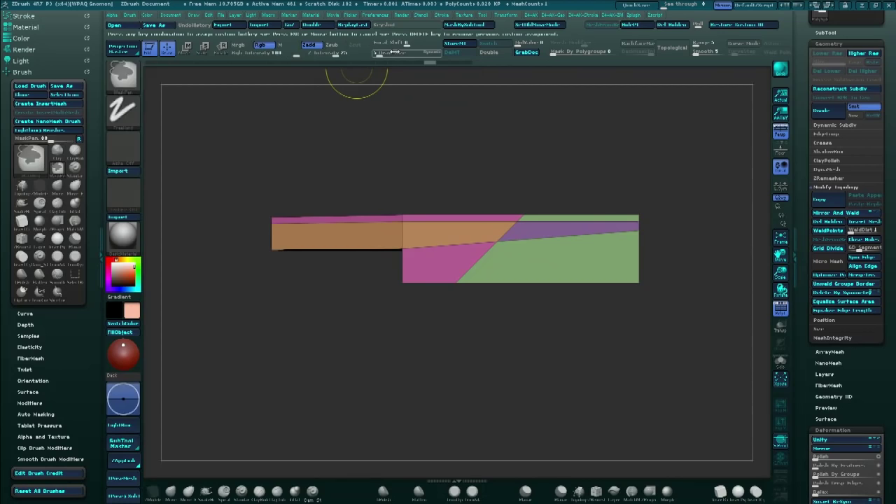Another thing I enjoy the ZModeler brush for is the creasing options, because you can end up modeling a simple shape and if you apply creasing, it's going to look like it has far more polygons than it actually does. He's going to be able to get really nice clean, smooth shapes. He'll be an interesting one to watch.